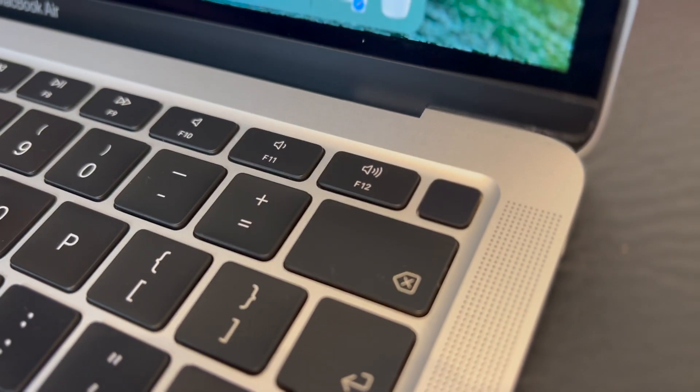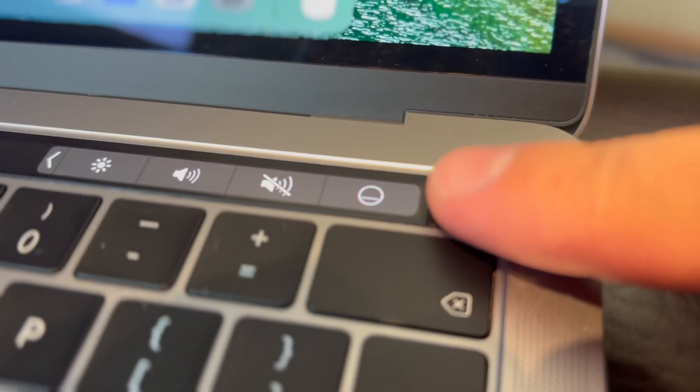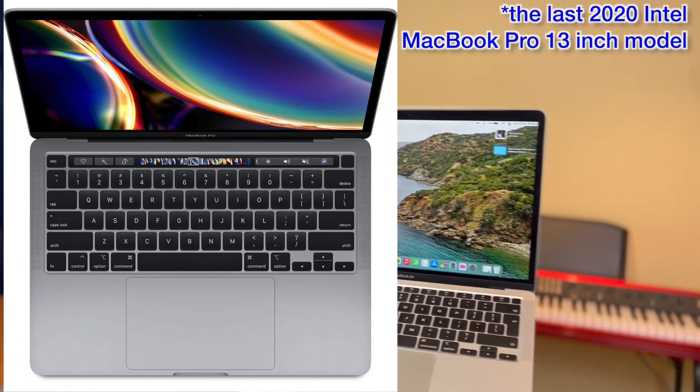There is the MacBook Pro with the M1 chip, which is the last MacBook to have the Touch Bar. This Intel MacBook Pro also has the Touch Bar and the butterfly keyboard. The M1 MacBook Air, however, has function keys, a Touch ID button, and a physical Escape key. Many pro users need that Escape key, so Apple made a hybrid — the last 13-inch MacBook Pro with M1 — that has a separate Escape key, separate Touch ID, and the Touch Bar.